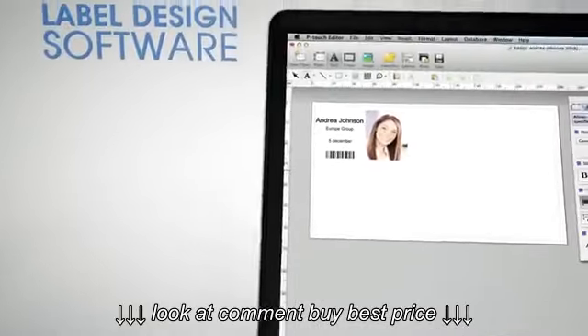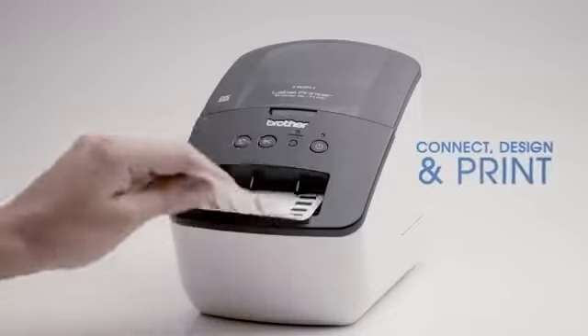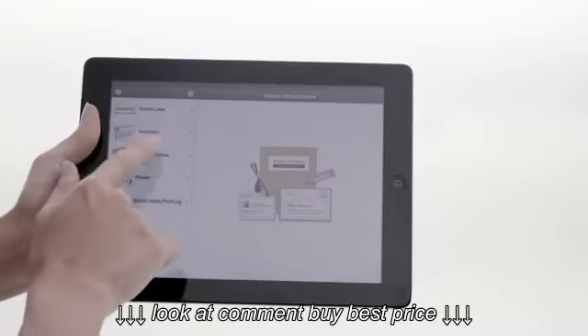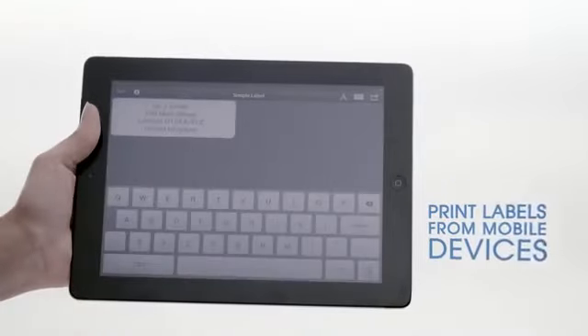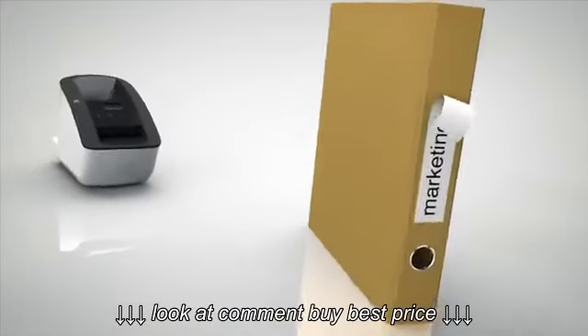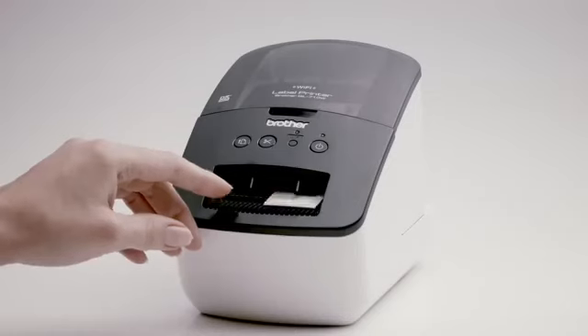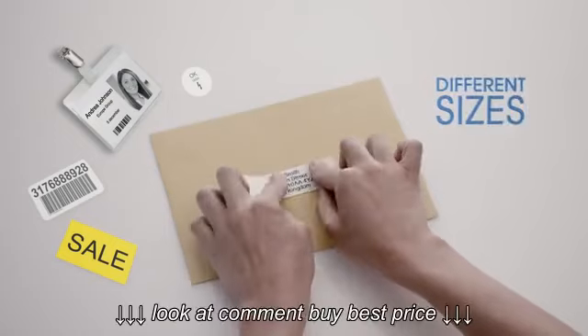The Brother QL710W prints labels with text and images for a variety of applications. Faster Wi-Fi connection with the latest wireless N technology. Easy to use, it prints directly from Microsoft Word, Excel and Outlook. Choose from a range of pre-sized and continuous labels.